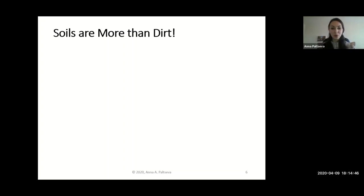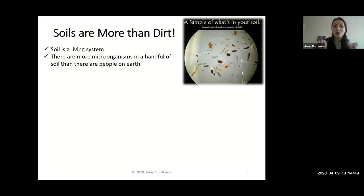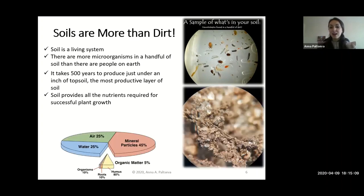Soils are way more than dirt. A handful of soil is full of microorganisms — the number of them is way more than people on earth. The tiny organisms we don't see with the naked eye make soil a living system. It takes a really long time to form: one inch of soil can take up to 500 years. It's a really slow process, but it's so easy to destroy it.